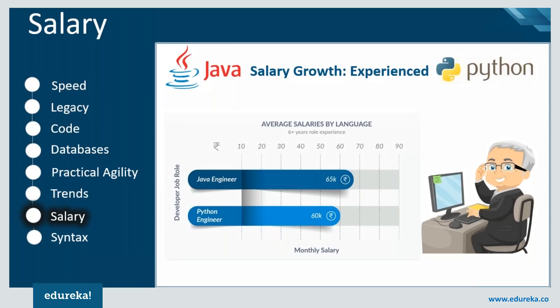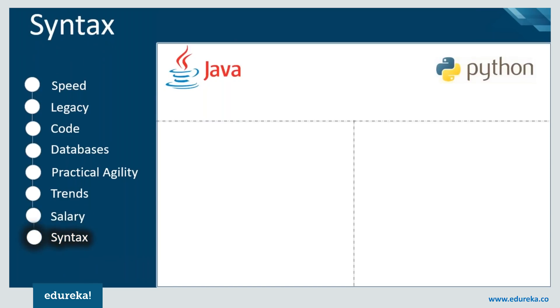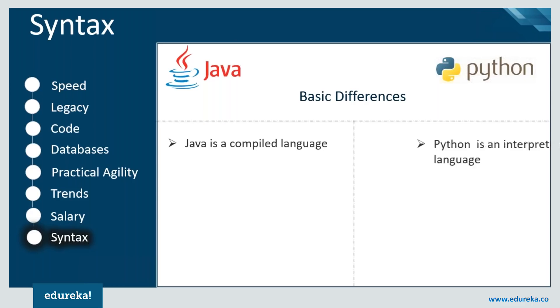Let us have a look at one of the most important aspects that makes Java and Python different from each other — and this might help you finally decide the winner. Java is a compiled programming language; the source code is compiled down to byte code by the Java compiler and the byte code is executed by a Java Virtual Machine. Python, on the other hand, is an interpreted language, as the translation occurs at the same time as the program is being executed.